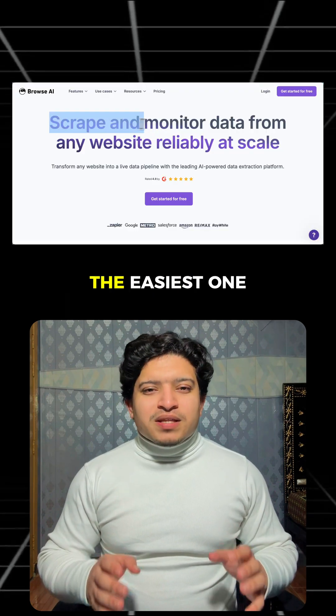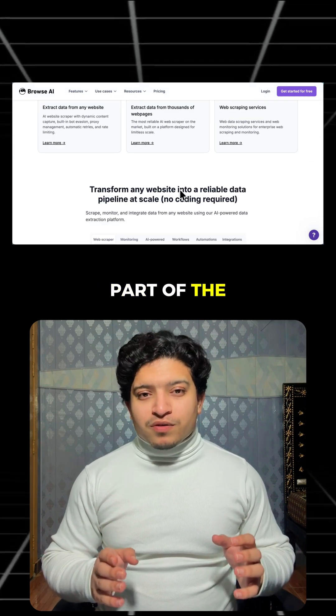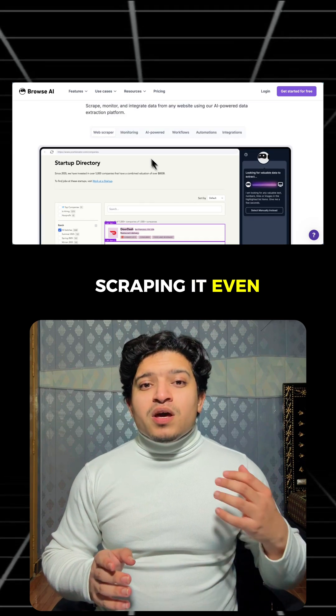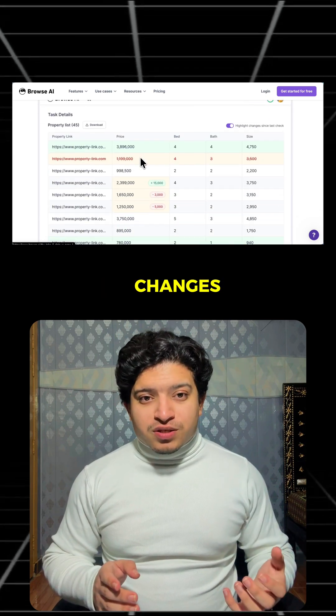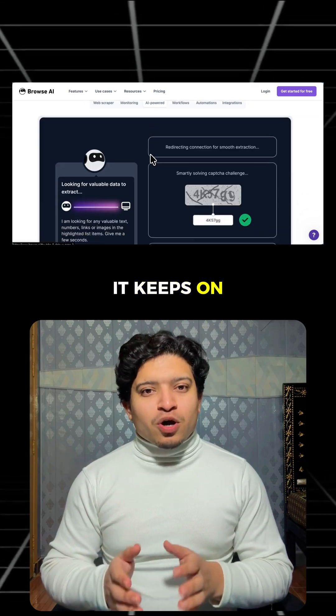Number three: Browse AI. The easiest one to learn, but it's powerful. You just point it at the part of the page you want, and it keeps scraping it even when the layout changes.